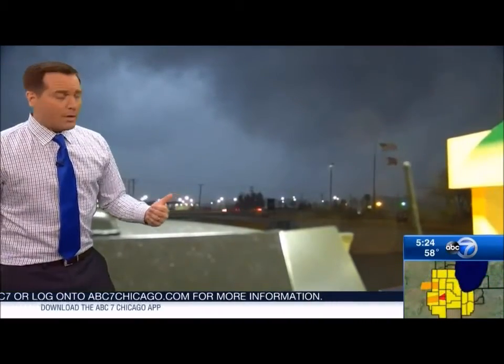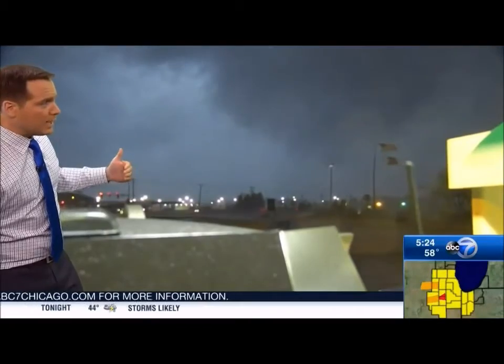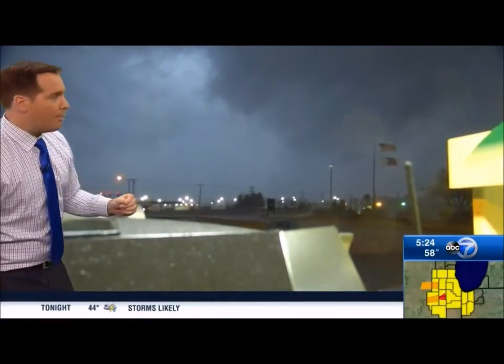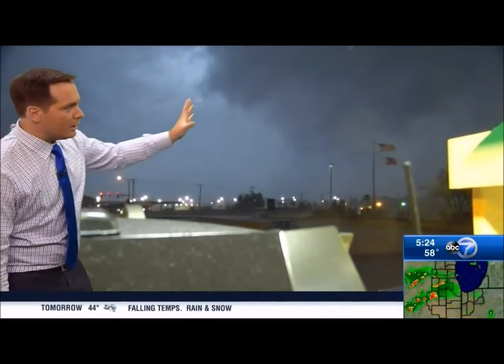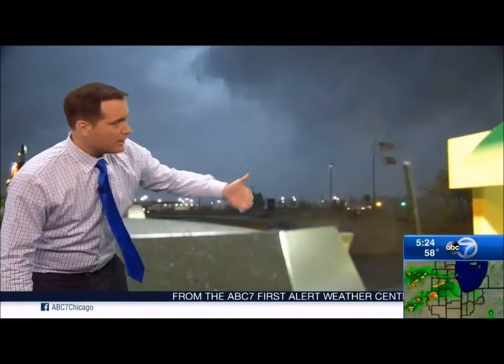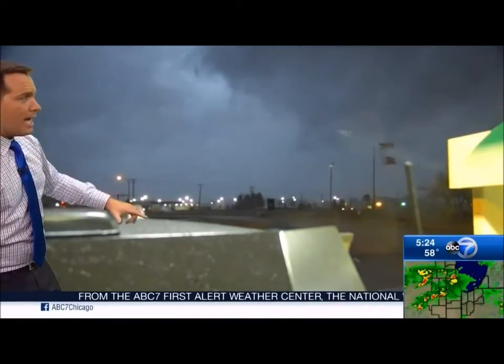Liz Nagy, who's down there with us, is giving us this picture. She's in a safe spot right now. But anybody here in Morris, this is right over top of you, right here in Grundy County. This is the storm. This is the tornado. And here it comes — right there, coming up closer here to this gas station along I-80.